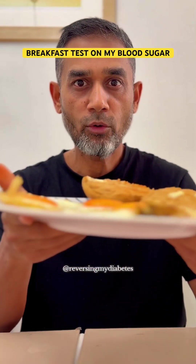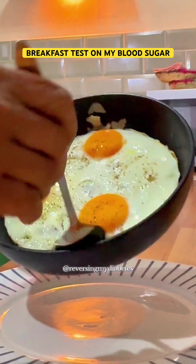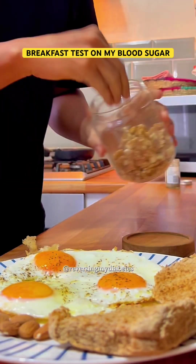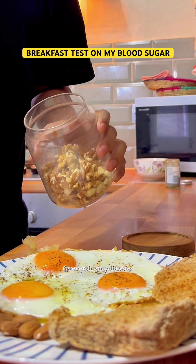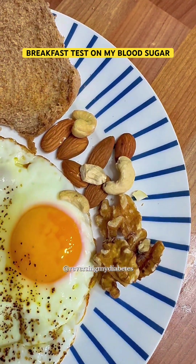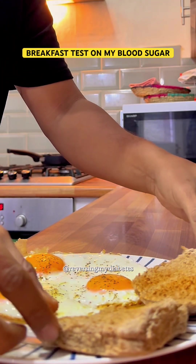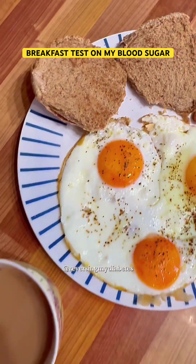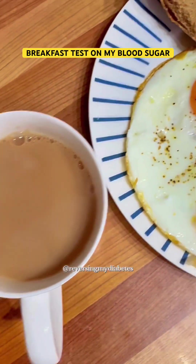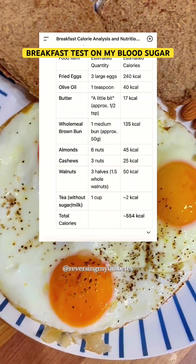Today I am testing my breakfast to see how it affects my blood sugar. This is my breakfast: three fried eggs with only one teaspoon of olive oil, a couple of walnuts, three cashews, and six almonds. I also have one wholemeal brown bun with a little butter on it and one cup of tea without sugar. This breakfast is a combination of good fats, protein, and good carbs.